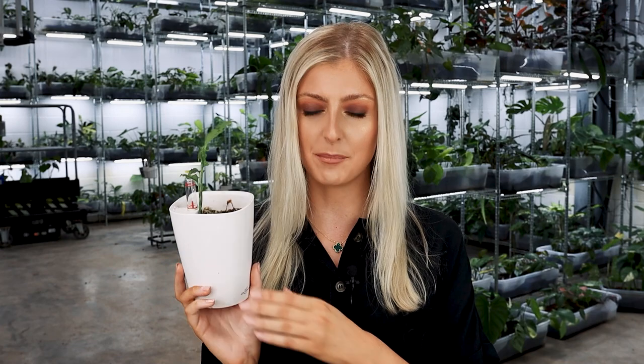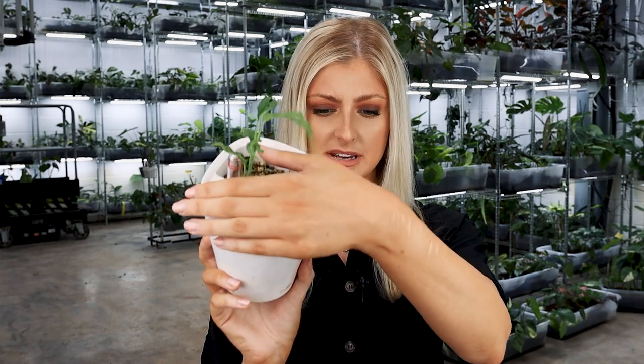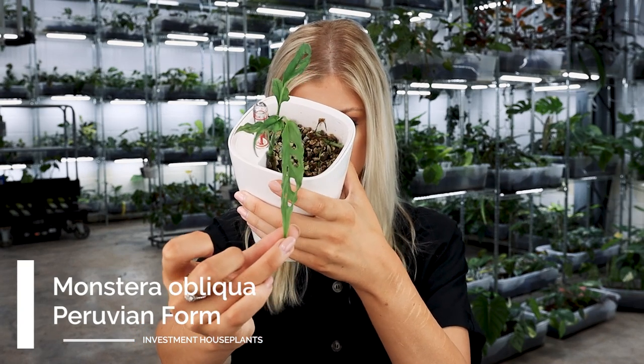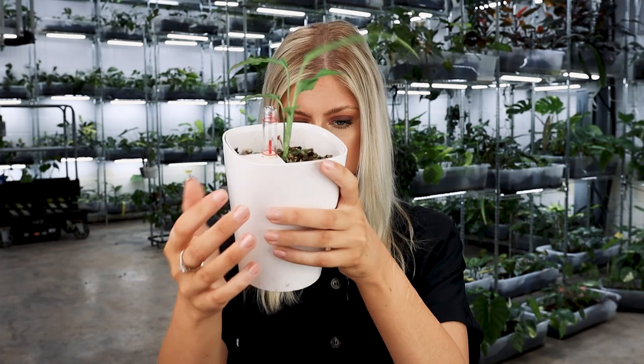I have a lot to say about this houseplant. This here is the Monstera Obliqua Peruvian form. These plants currently, as of recording this video, range in price: for an unrooted runner node — a stem with a little node, no roots, no nothing — that's usually around about mid triple digits. If you want to pay for a small established plant, possibly this size or a little bit larger, you're into your early four digits.